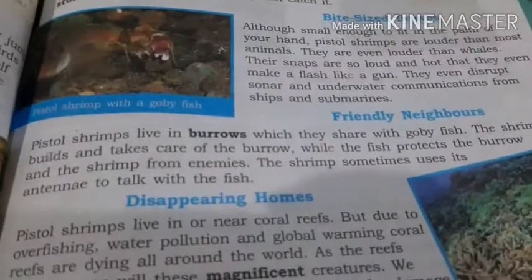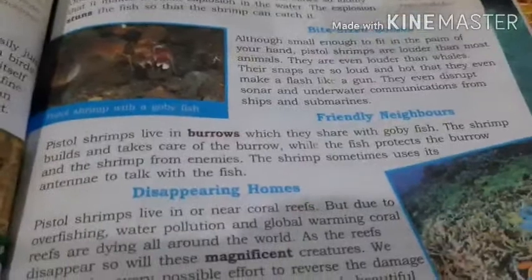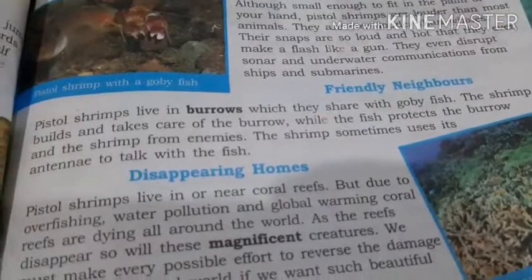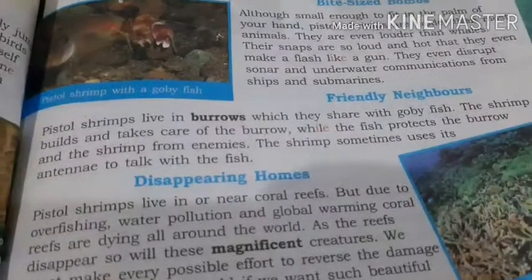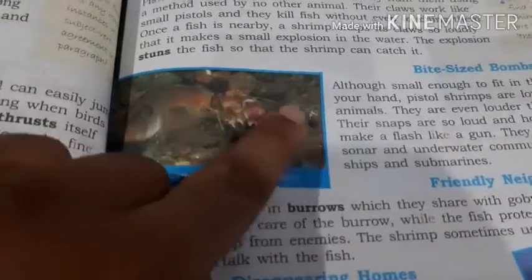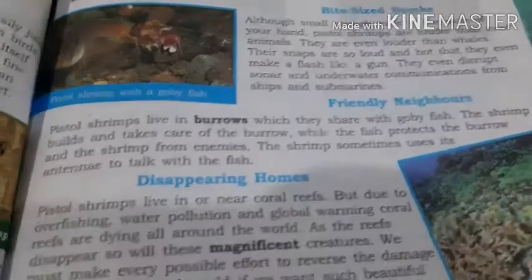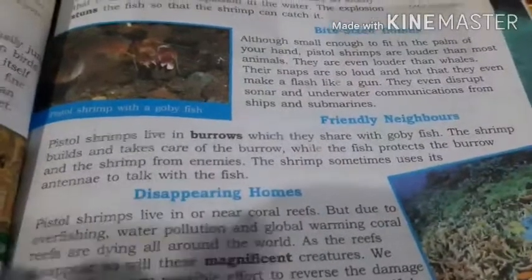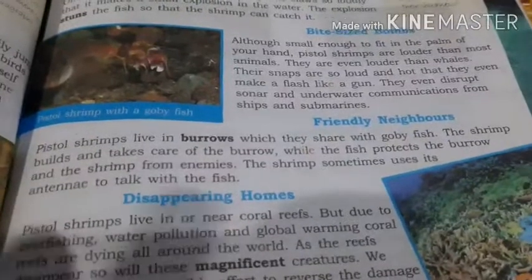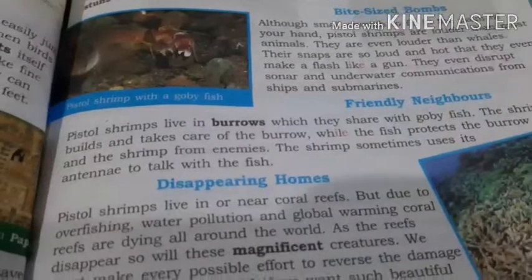Friendly neighbors. Pistol shrimps live in burrows which they share with gobi fish — their friendly neighbor fish. The shrimp builds and takes care of the burrow while the fish protects the burrow and the shrimp from enemies. The shrimp sometimes uses its antenna to talk with the fish. Since the shrimp cannot speak, this is how they communicate. This is how they live friendly with each other in one burrow.